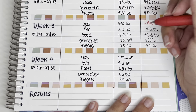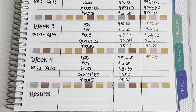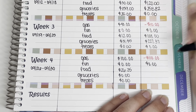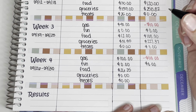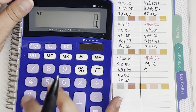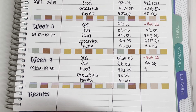Groceries I did not spend anything, and treats I did not spend anything. Over in my remaining section, for gas we were over by $110 for the month — which is okay because this was my first month working the property management job, which requires a lot of driving. But I do get paid for mileage and gas, so I'll just have to adjust my gas budget a little differently for October.